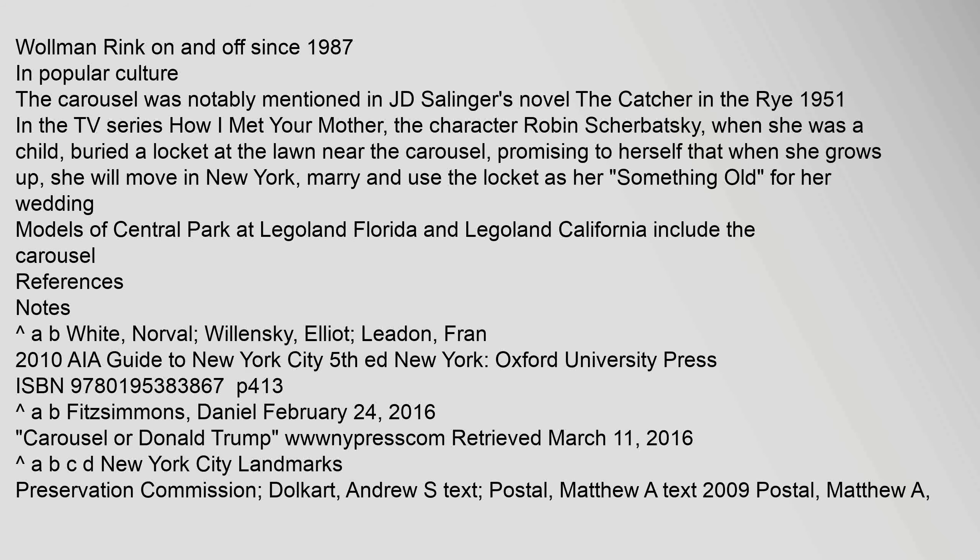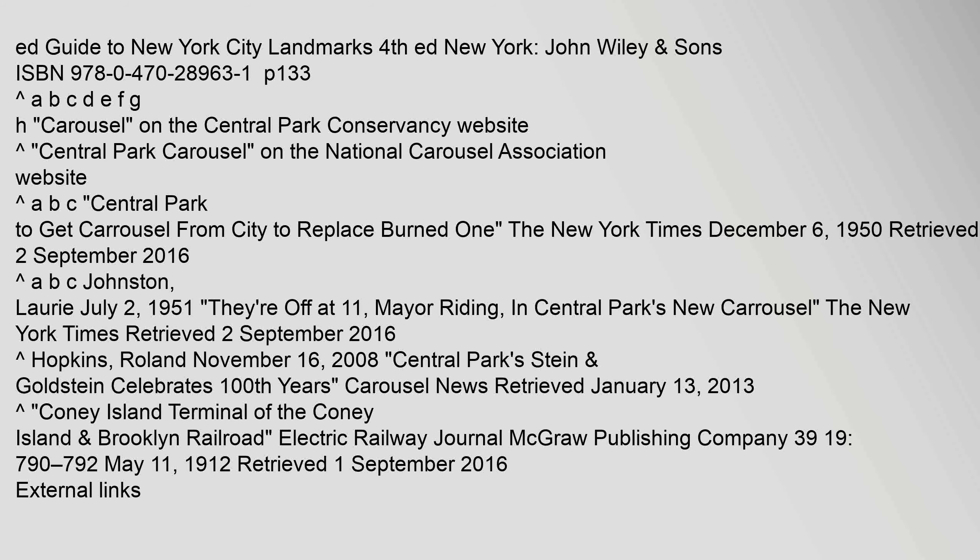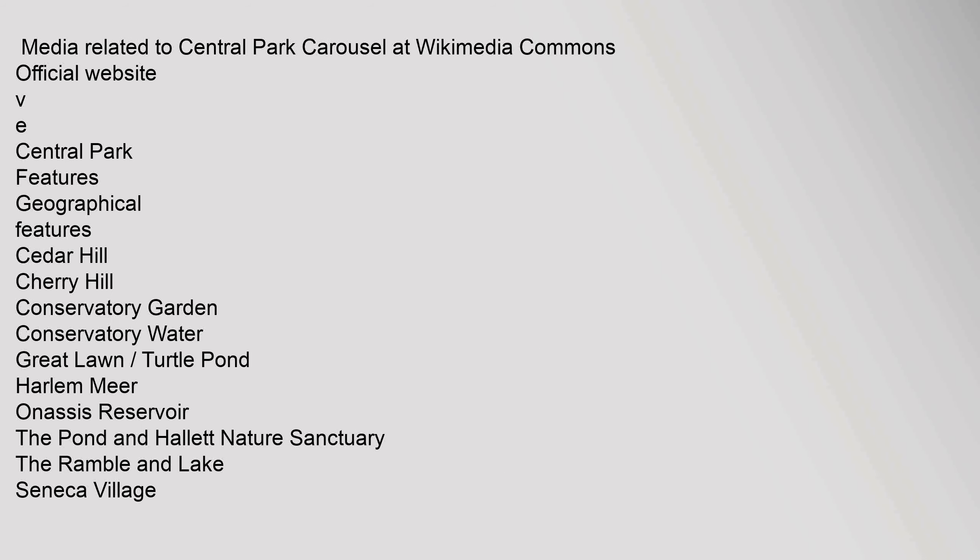Models of Central Park at Legoland Florida and Legoland California include the carousel. References: Karrat, A. B.; White, Norval; Willensky, Elliott; Leedon, Fran (2010). A Guide to New York City, 5th ed. New York: Oxford University Press. Guide to New York City Landmarks, 4th ed. New York: John Wiley.